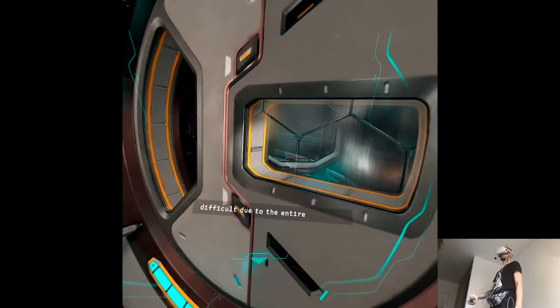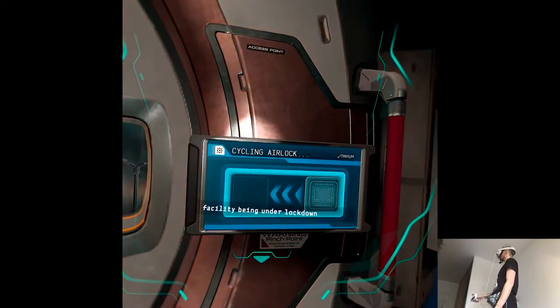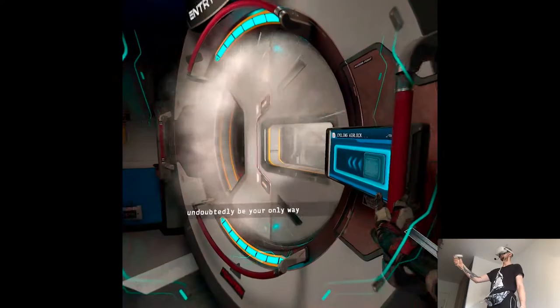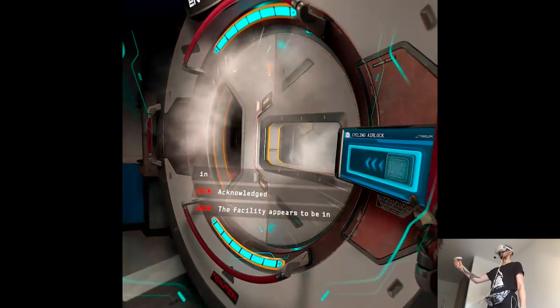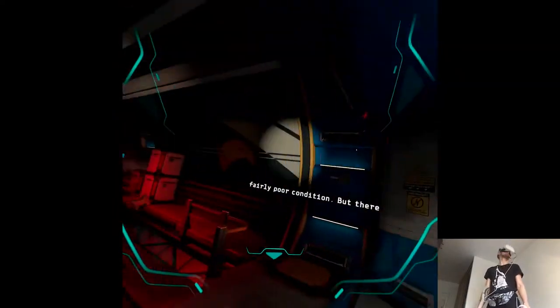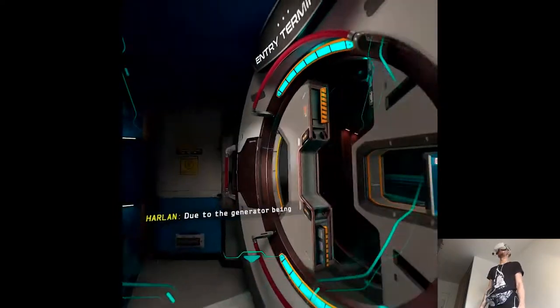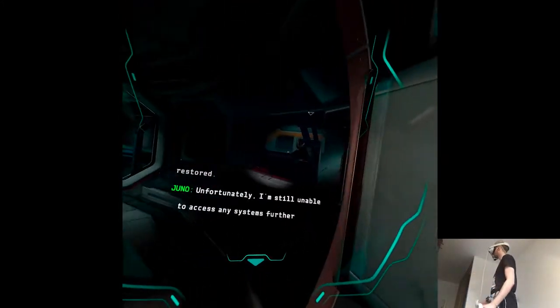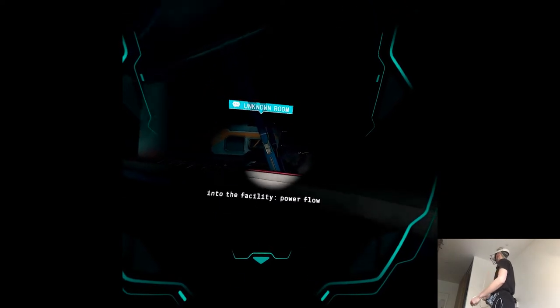Acknowledged. The facility appears to be in fairly poor condition, but there is at least some power flow due to the generator being restored. Unfortunately, I'm still unable to access any systems further into the facility. Power flow stops at the entry terminal. It appears that the systems are outright disconnected, including the physical entry bridge. Jack, you'll need to reconnect those systems to gain entry to the facility.